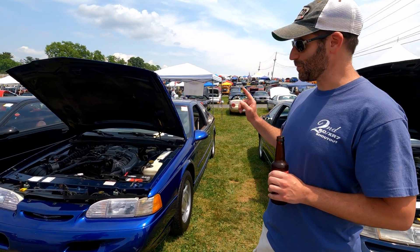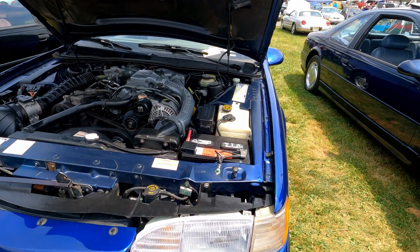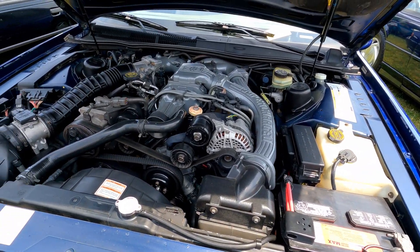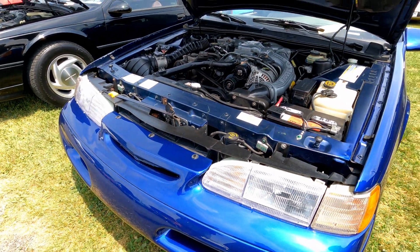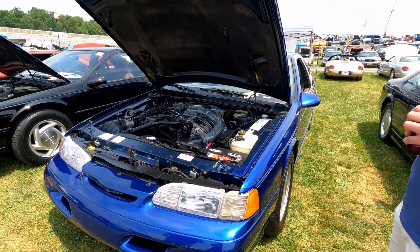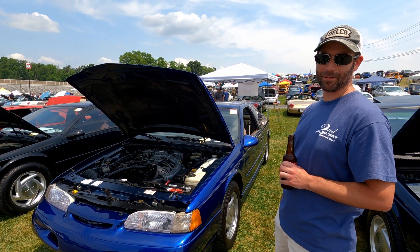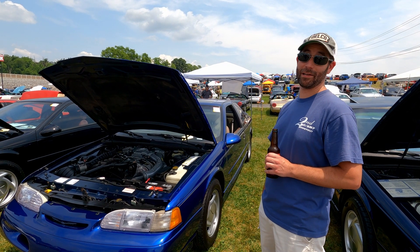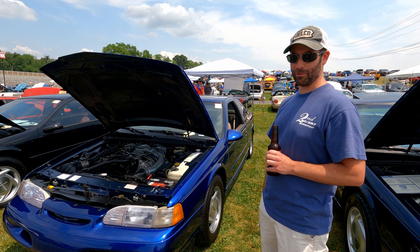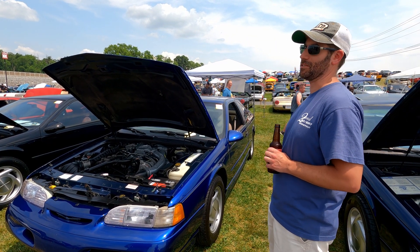We've got a 1994 Ford Thunderbird SC. I spent two or three years looking for this car — I had to have blue, which is my favorite color. Wanted a five-speed car and a couple options. Found this in Columbus, Ohio. I'm from the Philadelphia area. Drove out one weekend, checked it out, gave the guy some money, and drove it home a couple weeks later. Had 24,000 miles when I got it.